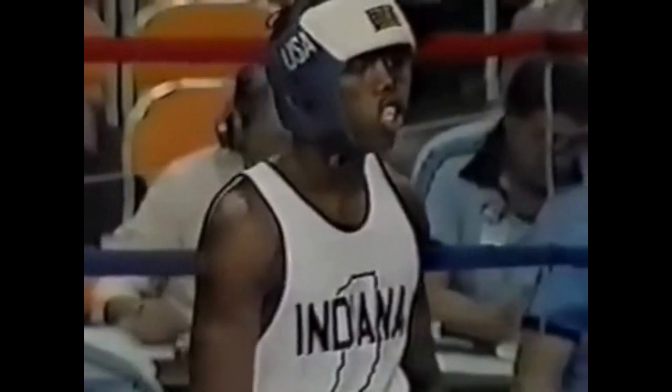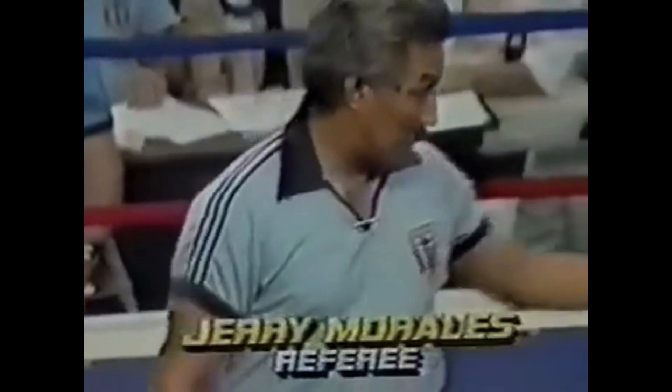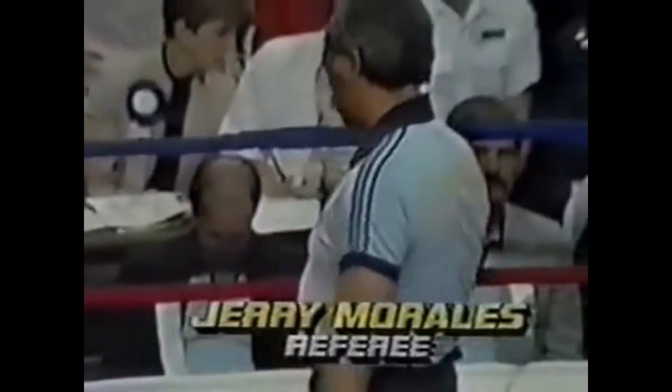Victor Levine, the red corner. Out of the blue corner, from the Knoxville franchise, Roy L. Jones, the blue corner. Your referee from Kansas City, Jerry Morales.